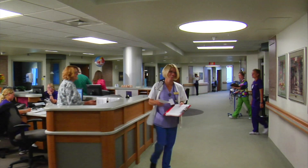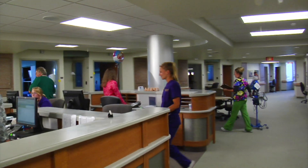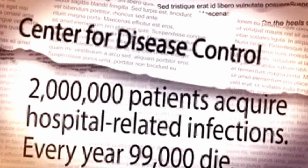Healthcare is one of today's most dynamic and growing fields. It's ironic — the same place where the ill go to get better is in some cases making them sicker. According to the U.S. Centers for Disease Control and Prevention, about two million hospital-related infections occur in U.S. hospitals each year.